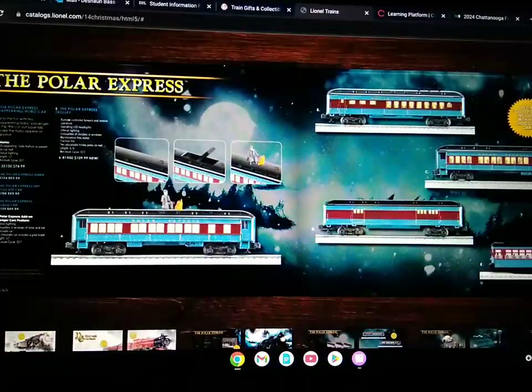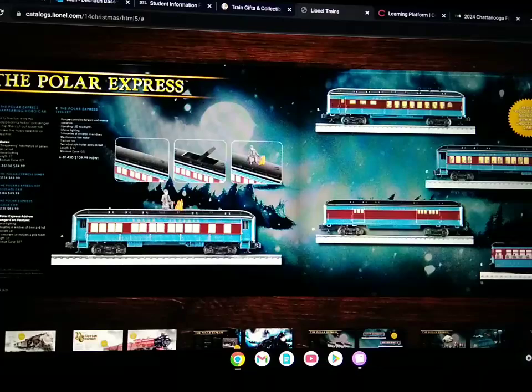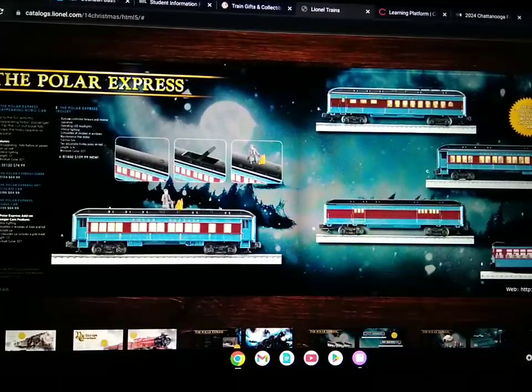Here's the hobo car, or the disappearing hobo car, the diner car, hot chocolate car, baggage car, and the trolley that goes back and forth. And there's a special gold ticket included with the hot chocolate car.